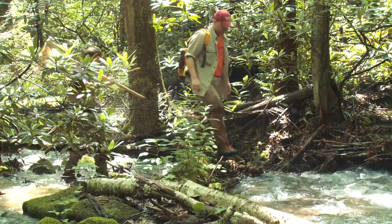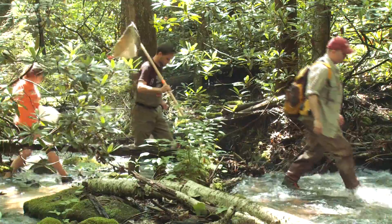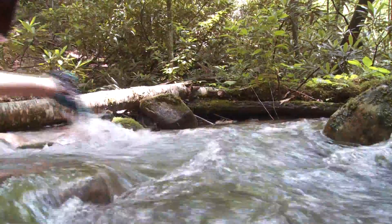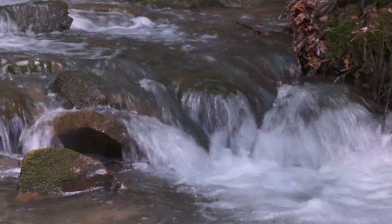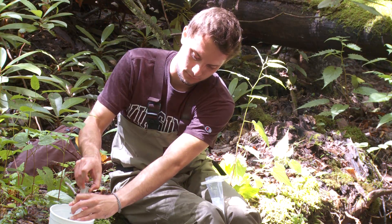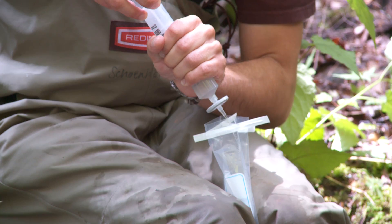We are in the western part of the state, kind of by Kentucky, and this place more so than others is a reference stream because it's not affected by any mine plans. We do four tests: metals, alkalinity, conductivity, and total dissolved solids.